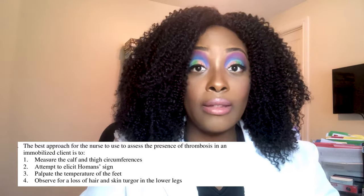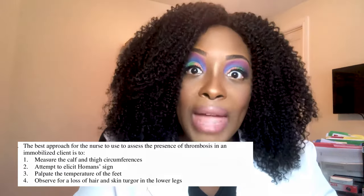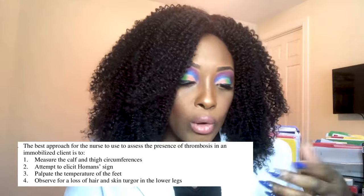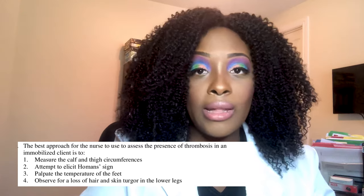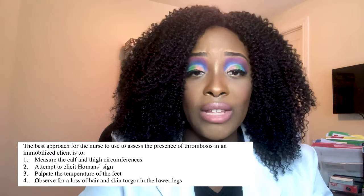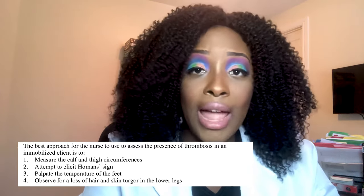The correct answer is number one — measure the calf and thigh circumference. Importantly, you must also measure the unaffected thigh and calf to establish a baseline for comparison. With thrombosis, you expect swelling and pain in the affected leg but not the unaffected leg. Regarding the Homans sign — we used to do that about 15 years ago, but evidence-based practice has shown it's not reliable. Many patients with thrombosis do not elicit a Homans sign.